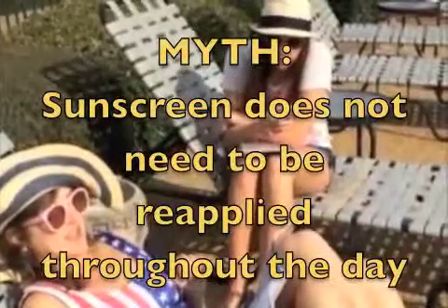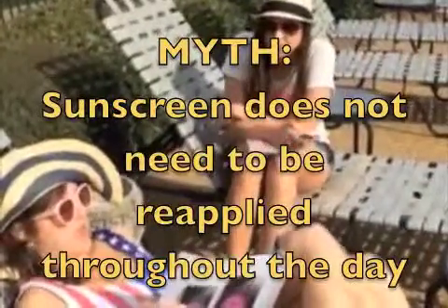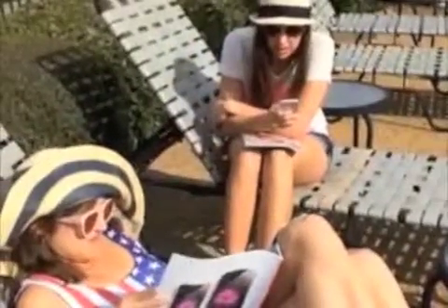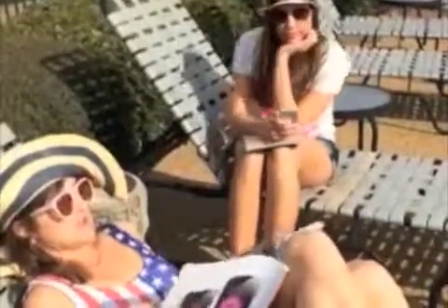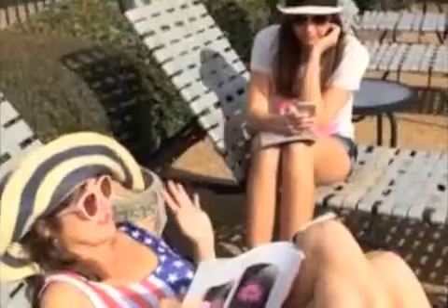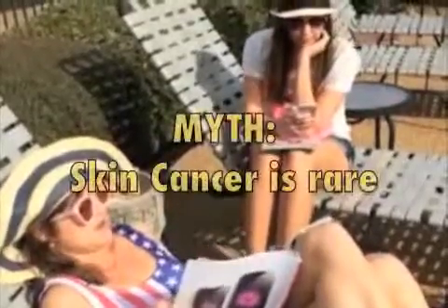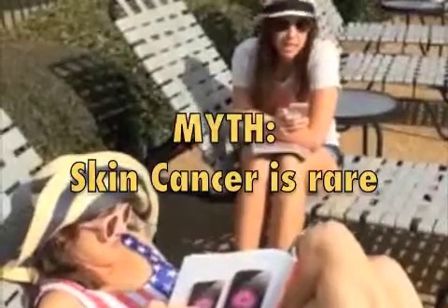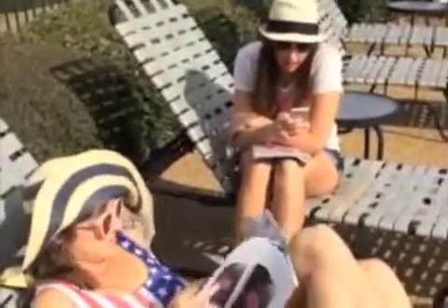Myth: I put sunscreen on this morning, so I don't have to reapply all throughout the day. Fact: you're supposed to reapply every 80 minutes to properly protect the skin. And myth: my chances of getting skin cancer are so rare. Fact: one in five Americans will develop skin cancer in some form during their lifetime. This is why it's so important to know the truth about the sun and how to protect yourself.